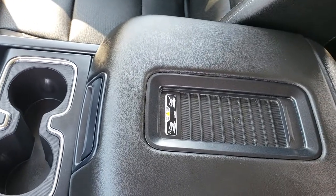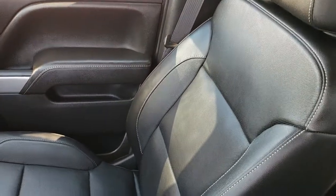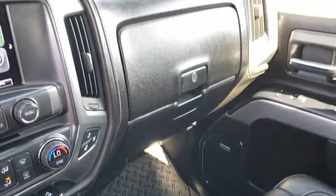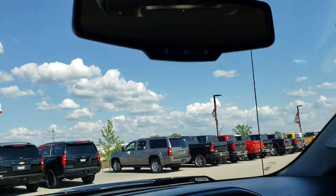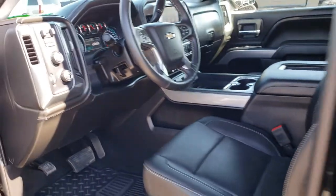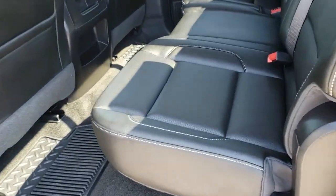You also get a wireless charging pad for your cell phone — works pretty slick. The passenger seat is very clean as well. This truck has never been smoked in and smells very clean inside. It has an all-weather floor mat on the passenger side as well. The headliner is in nice condition and it does have the HomeLink buttons and remote start capabilities.